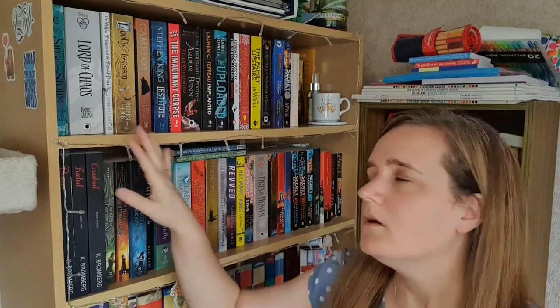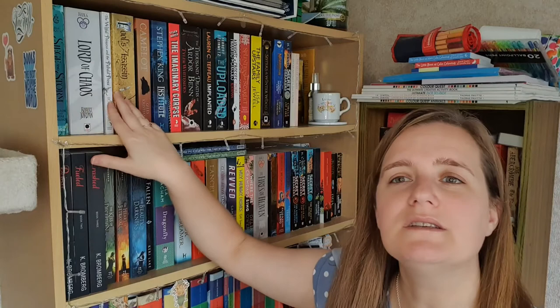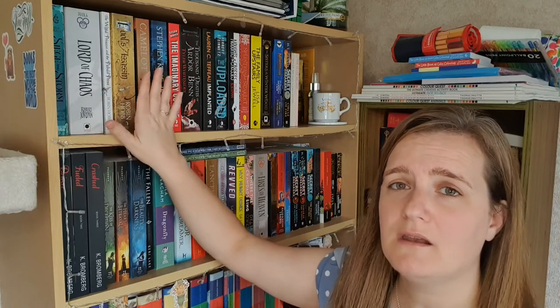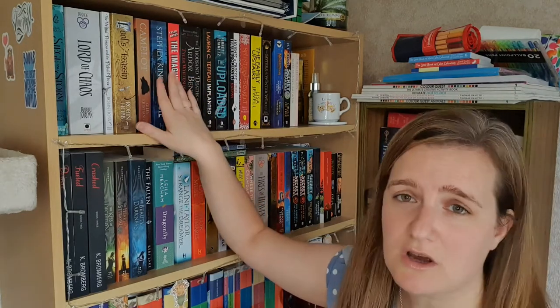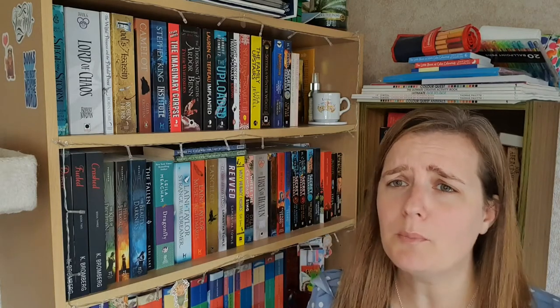I'm not going to take them all down from the shelves, but I do have some additional priority reads. I'm thinking of Lord of Chaos by Robert Jordan, which is book six in the Wheel of Time series. I have The Willful Princess and the Piebald Prince by Robin Hobb, and Fool's Assassin which is the first book in her Fitz and the Fool series. I've also got Camelot there, The Institute by Stephen King, and The Imaginary Corpse by Tyler Hayes. This shelf is all the priority books I want to get to, so I'm hoping that having read some of those I might be in the mood for more of them.